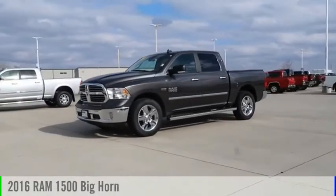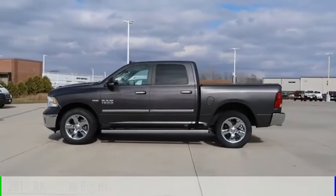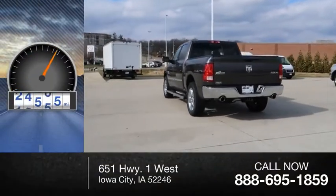Stop by and take a look at the 2016 1500. This vehicle is powered by a 4-wheel drive, 8-cylinder, 5.7-liter engine. This vehicle has less than 30,000 miles.